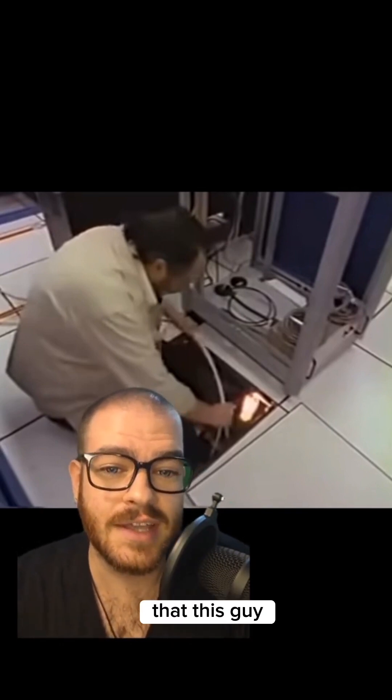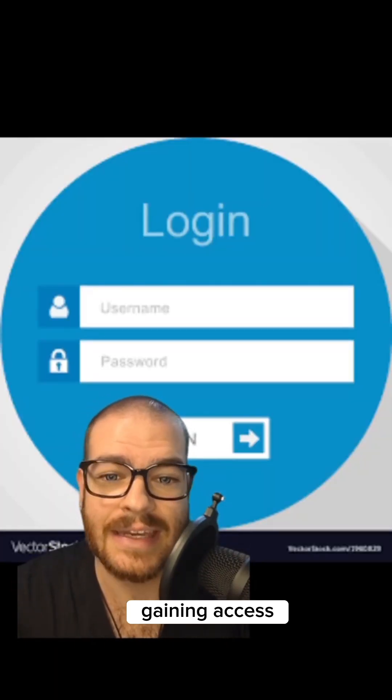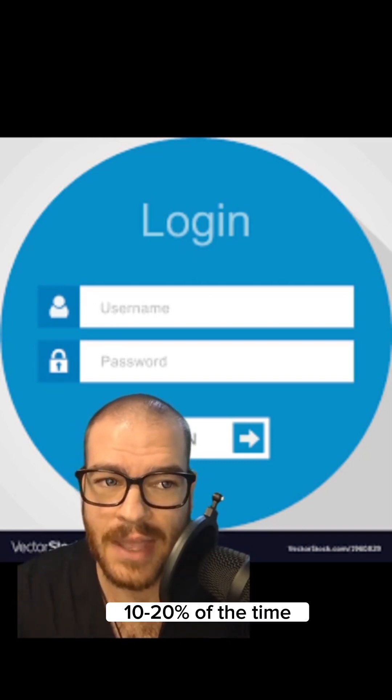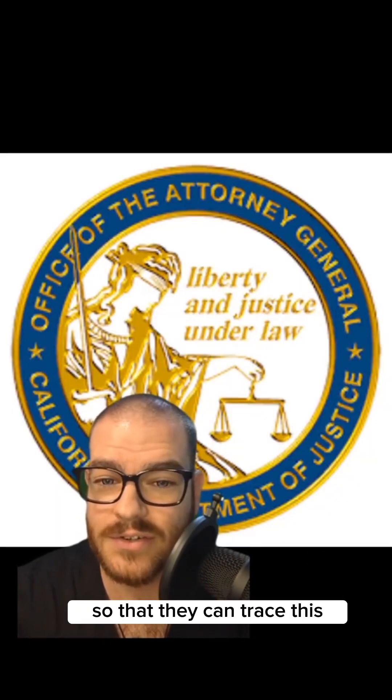Cliff noticed the hacker had started going into military computers, and just guessing passwords was successfully gaining access to sensitive military information 10 to 20 percent of the time. Cliff told the military, the military got California involved, and California got a warrant so they could trace the connection.